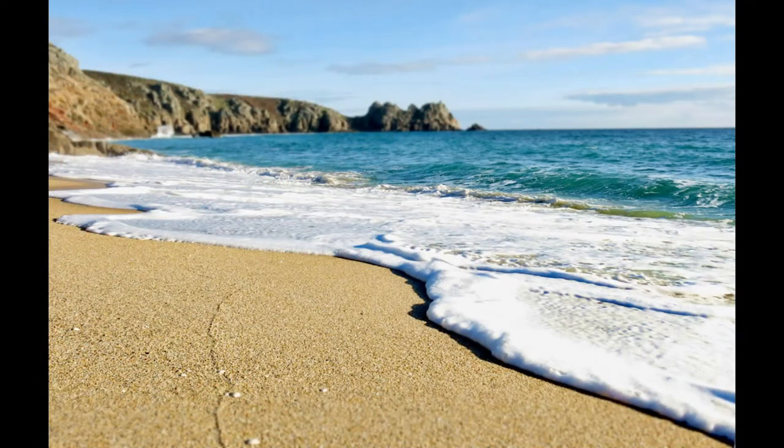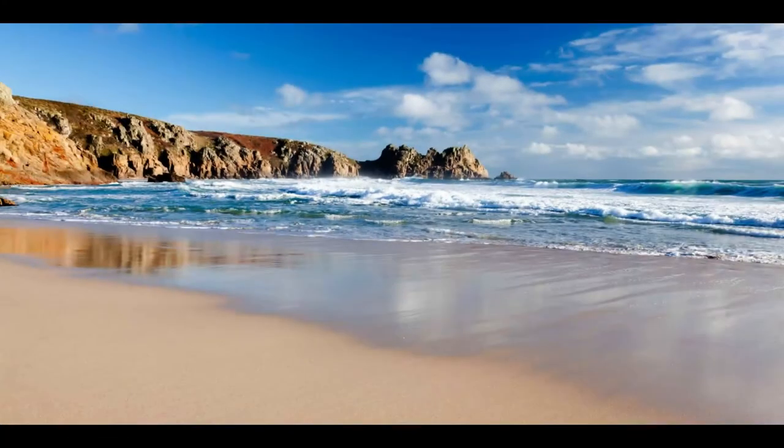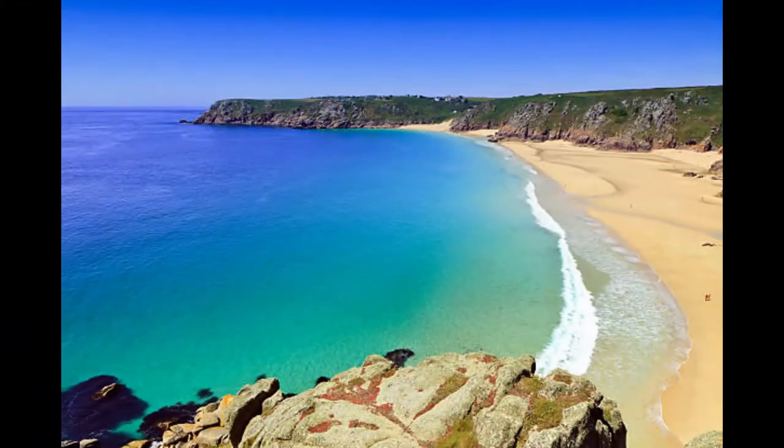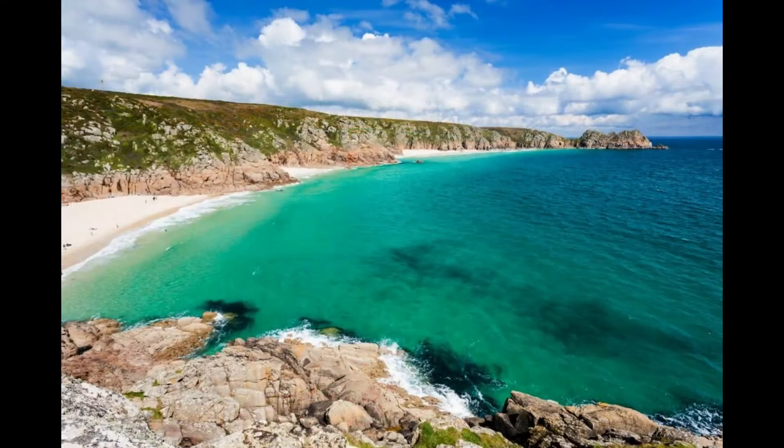Porthcurno Beach, Cornwall. Cornwall is blessed with great beaches, like Porthcurno, right down in the corner in the southwest of the county. It's a relatively small bay, but the water is visited by dolphins, and basking sharks have even been spotted down there.